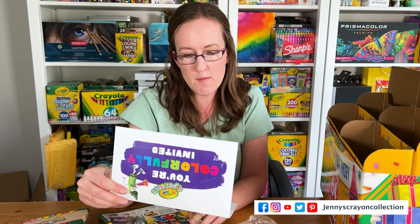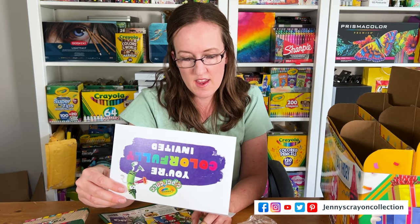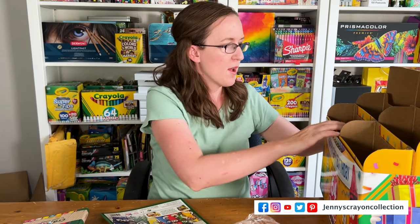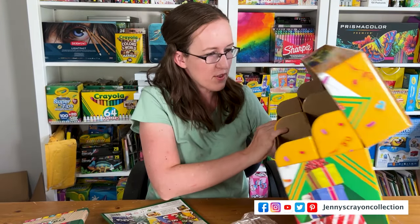And then the last thing is a 'You're Colorfully Invited to the Crayola Experience' invite. We've been before — I have a couple of videos on it. I might be going again this summer; I think I'm going in July but I'm not sure. I don't know if they're doing something special this summer but I'll probably check it out.